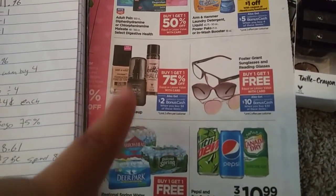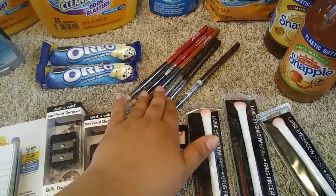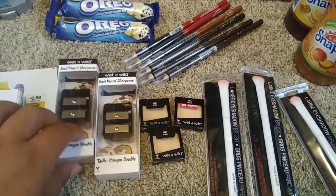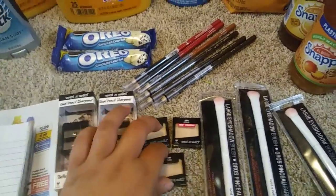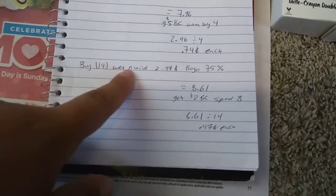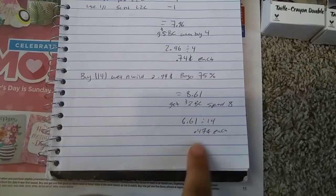I went ahead and did a deal for the Wet n' Wild. They're buy one, get one 75% off. And when you spend $8, you get $2 back in bonus cash. I grabbed only 99 cent items. I usually spend this time to get my lip liners, but they didn't have too many colors. I did grab three lip liners — these are eyebrow pencils, but I use them as lip liners. I grabbed two sharpeners, some single shadows, nude color ones I use to set my eyelid, and three 99 cent brushes. So buy one, get one 75% off: 99 cents for one, 24 cents for the second. Buy 14 Wet n' Wild at 99 cents — bogo 75% off — it'll be $8.61. Get $2 back in bonus cash when you spend $8, so $6.61 for 14 items, $0.47 each.